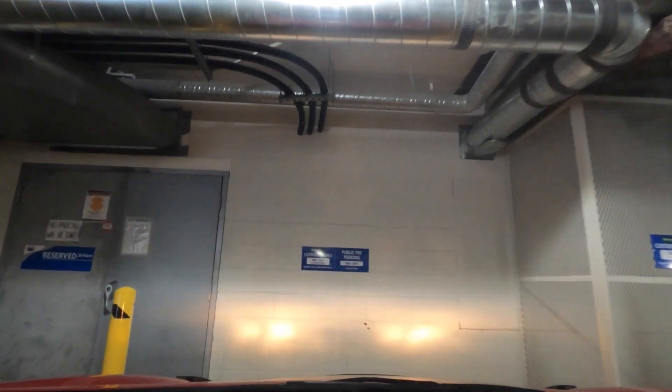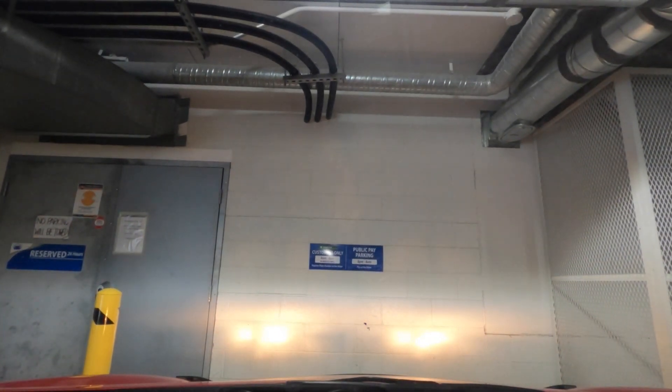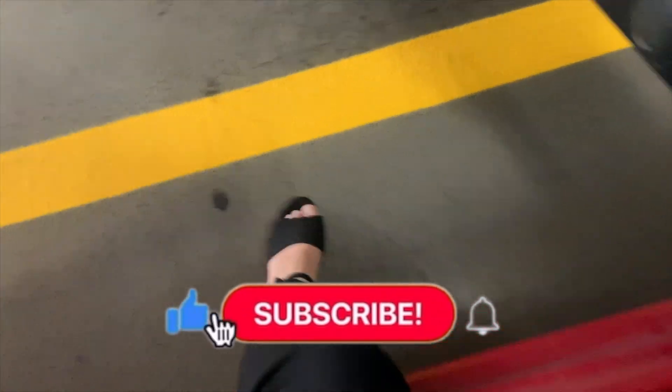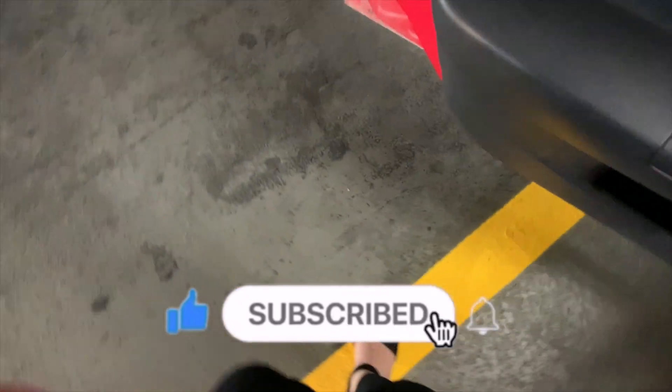I made it to work! The best part is I have reserved parking. That's it for today's video — don't forget to leave me a thumbs up and hit that subscribe button. I'll see you guys next week, bye bye!